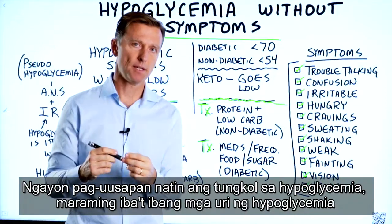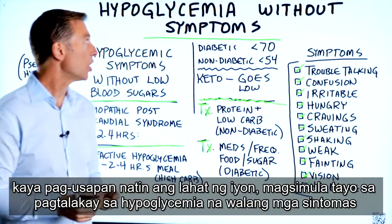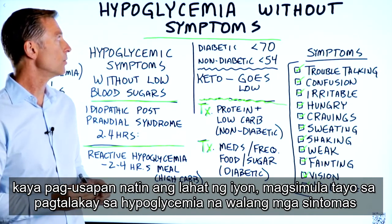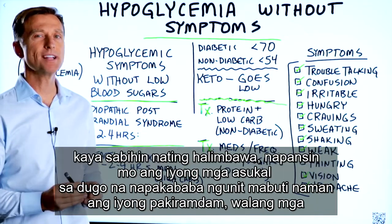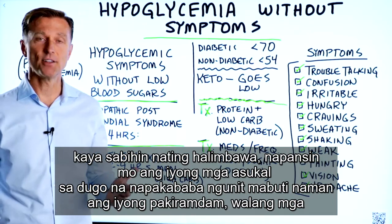Today we're going to talk about hypoglycemia. There are several different types, so let's talk about all of them. Let's start with hypoglycemia without symptoms. For example, you notice your blood sugar is very low, but you feel fine — there are no symptoms.